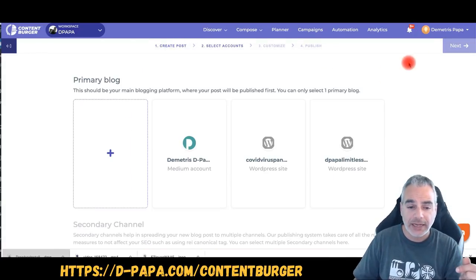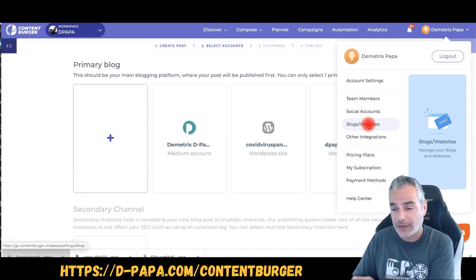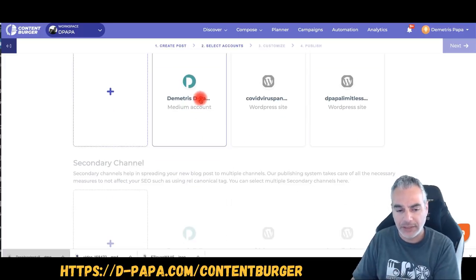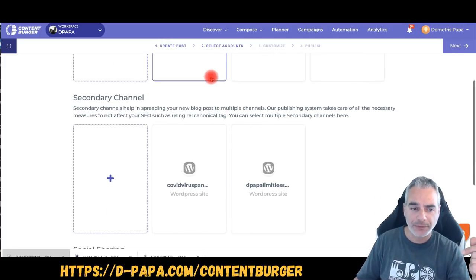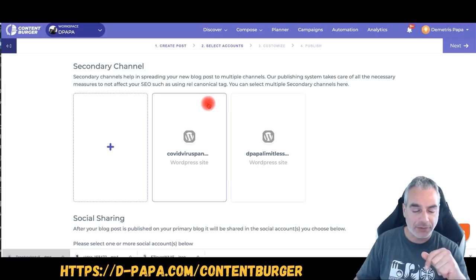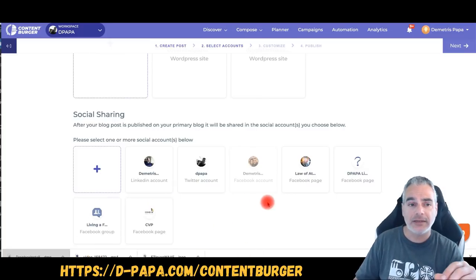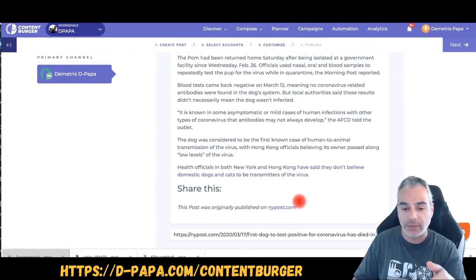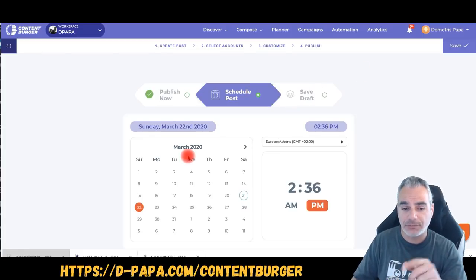You can then choose the primary blogs you're setting up in the integration settings, where you can add your social media accounts, blog websites, and other integrations. I've added a couple of blogs and one Medium account — Medium is a blog website that you can actually make money from as well. You choose your secondary channels for social media sharing, then publish, schedule, or save as draft. It's pretty powerful — you can start scheduling and getting content from nothing.